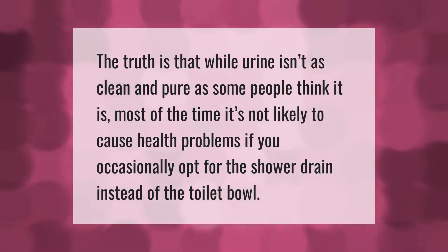The truth is that while urine isn't as clean and pure as some people think, most of the time it's not likely to cause health problems if you occasionally opt for the shower drain instead of the toilet bowl.